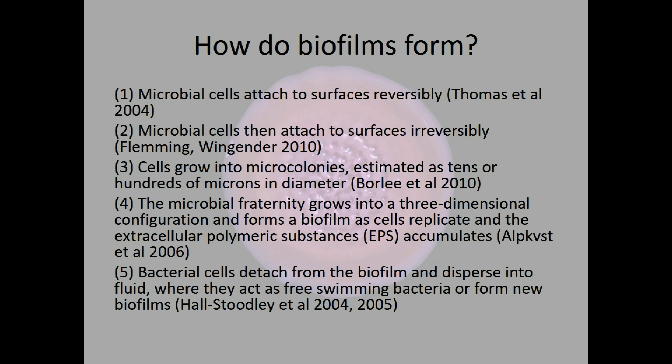So how do biofilms form? There are four or five stages depending on the study. Thomas et al. suggested that in the first stage microbial cells attach to surfaces reversibly — this is the point where if you catch the infection early enough, before biofilms have formed, the infection can potentially be eradicated with the right antibiotic. They then move to attach to surfaces irreversibly, and this is where resistance to treatment comes in, as discussed well in Fleming and Wingender's paper.